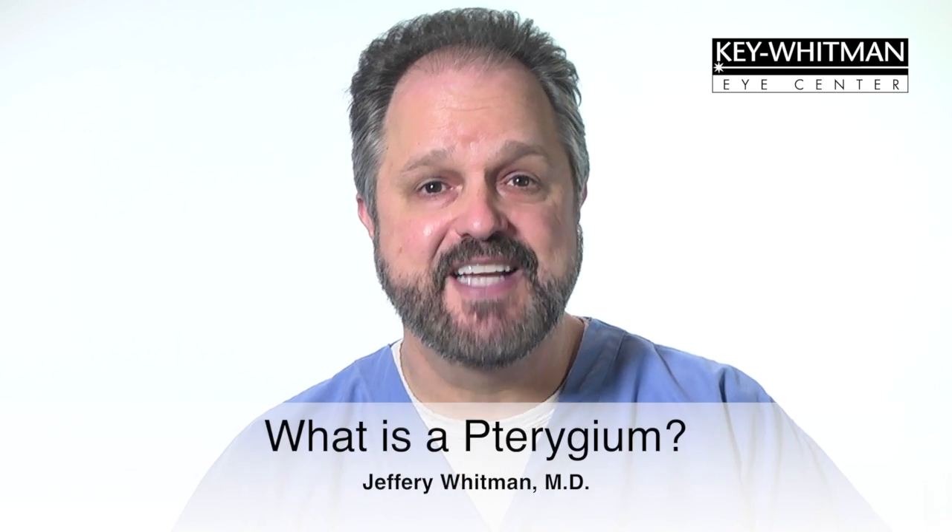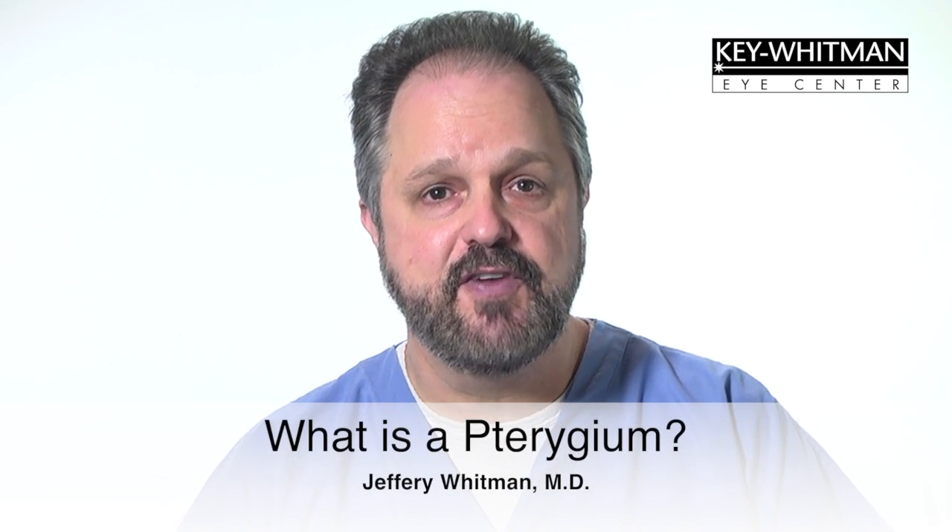A pterygium is a common condition that often affects people who spend a lot of time outdoors in high UV sunlight conditions. People with a pterygium have a fleshy growth of tissue on the white of the eye, usually on the side closest to the nose. It is non-cancerous and usually grows slowly over time. At some point it may stop growing and then start again. Over time it can progress and begin to cover the pupil of the eye, which interferes with vision.